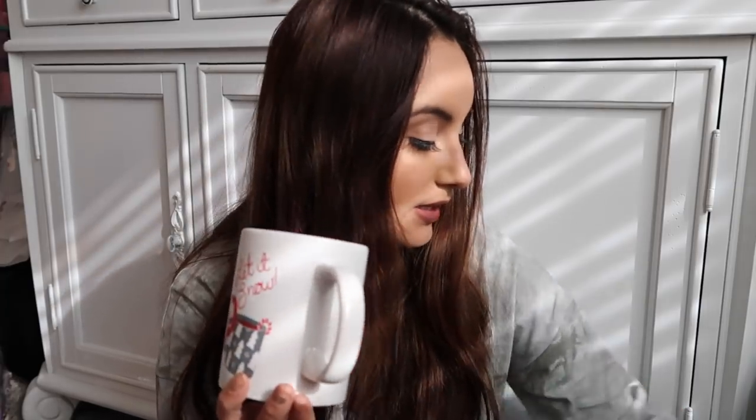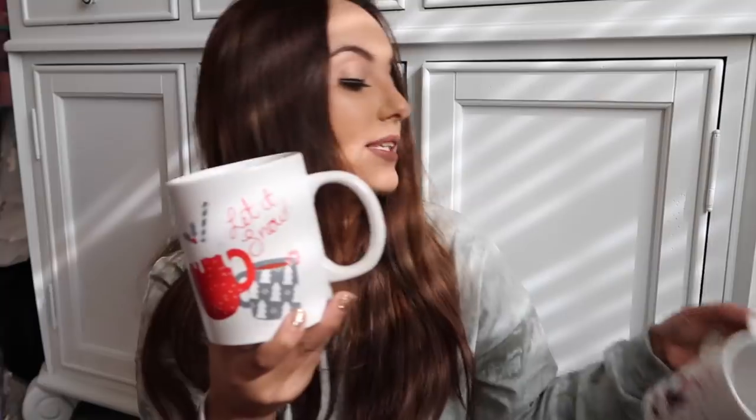I got some mugs — one says 'Let It Snow' and another says 'Gnome for the Holidays.' They are very cute and darling. They had other options too, but these were my favorites.